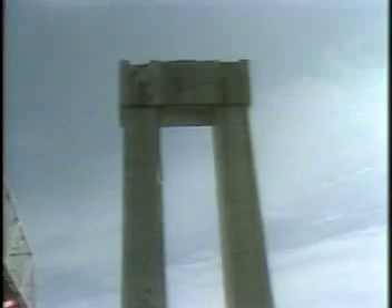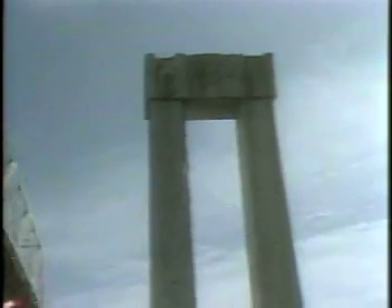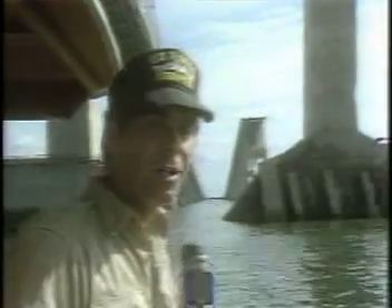A natural phenomenon, he explained, which occurs as the concrete cures and contracts. Natural, perhaps, but not necessarily necessary. This is the last span to be built across the bay — some of it is in the bay now, having been knocked down by a ship called the Summit Venture. But this bridge was cracking and crumbling before it was struck by that ship, a condition which some say contributed to its collapse.